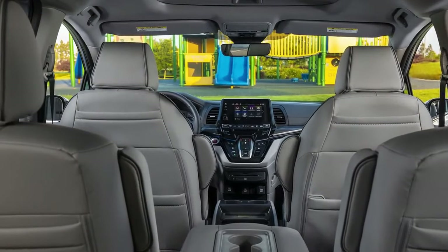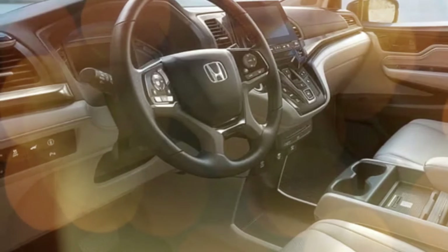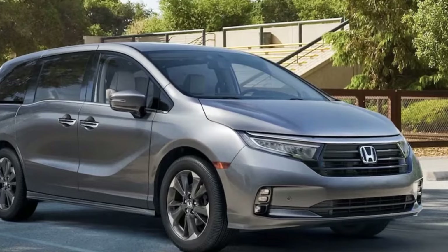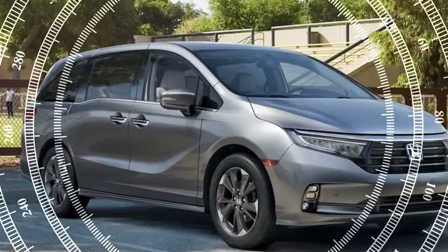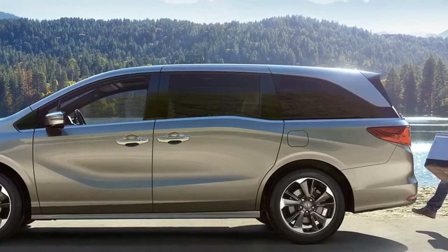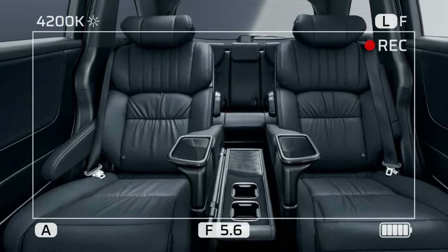Pros: Spacious and versatile interior. The Odyssey offers ample space for passengers and cargo. The second-row magic seats fold flat into the floor, and the third-row seats can be easily removed, providing up to 155 cubic feet of cargo space. Smooth and powerful engine: the 3.5-liter V6 provides 280 horsepower and 262 lb-ft of torque, making it easy to accelerate and merge onto highways. The 10-speed automatic transmission shifts smoothly and helps keep engine RPMs low for better fuel economy.